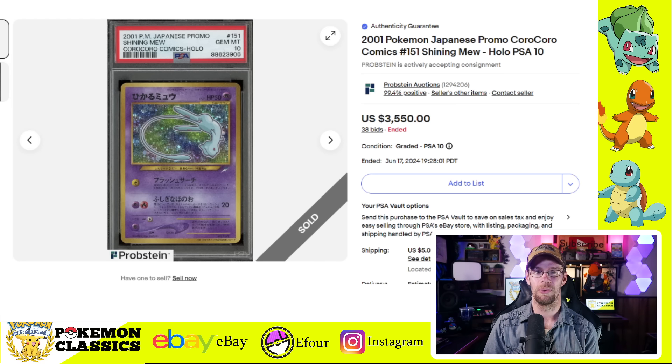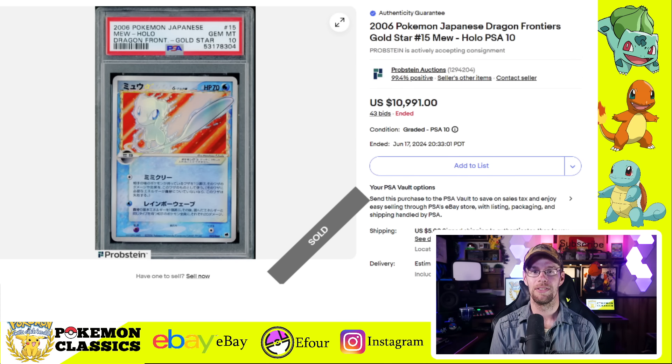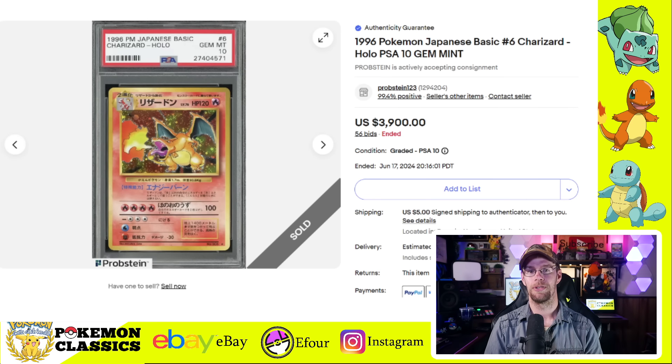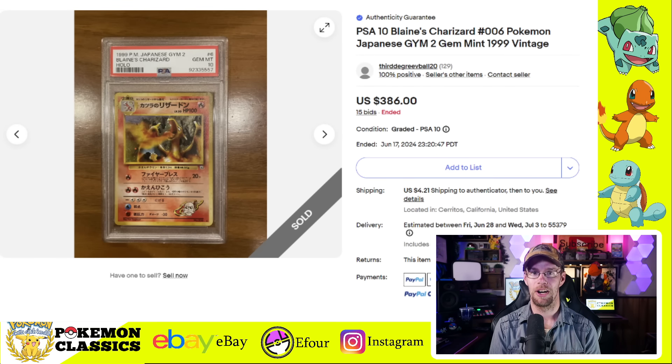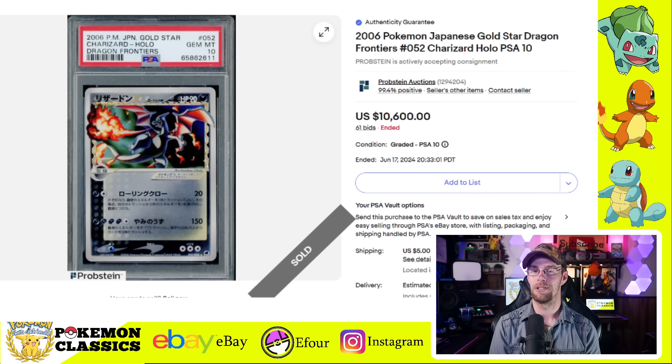Next up we have another card deprived of in English — the Shining Mew. In PSA 10 condition it sold for $3,550, and it's a beautiful card. I really wish we had this one in English. One more Mew in Japanese is the Gold Star Mew — very difficult to acquire. A PSA 10 copy sold for $10,991. We also have a few Charizards to feature, starting with the Base Set Charizard in PSA 10. This one does have the rarity stamp — the no-rarity version is worth much more — but this one sold for $3,900. We also have the Gym Challenge Blaine's Charizard in PSA 10 selling for $386, and then the Gold Star Charizard in PSA 10 selling for $10,600.